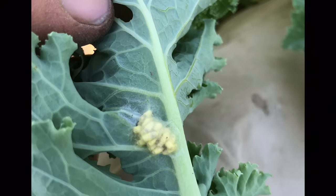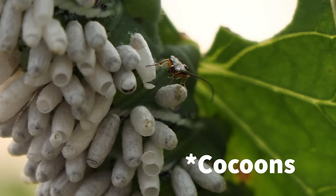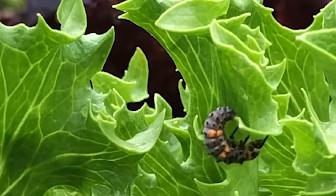Never just assume something is a pest. This, for instance, is a sack of beneficial parasitic wasp eggs — not worm eggs. And this is not a pest but the larva of the ladybug. Know thine enemy, but also know thine enemy's enemy.